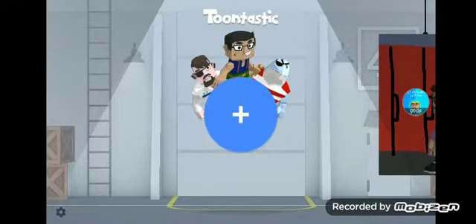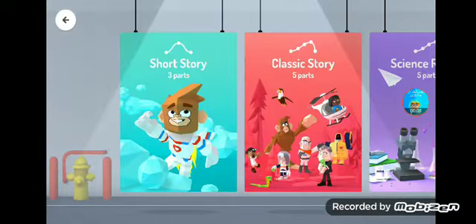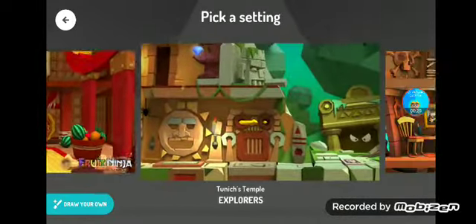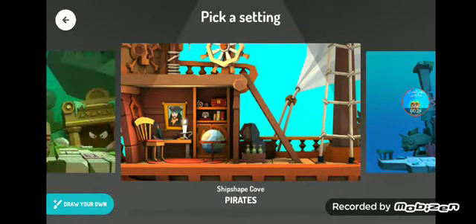Hey nerd guys, today I'm going to show you my team task and characters. I'm going to choose a setting, but I'm not going to make a story. I'm going to show you what they look like. All of them.